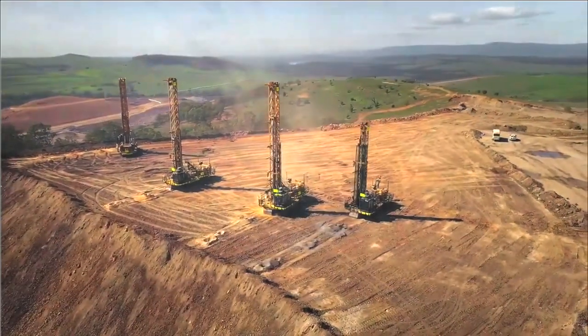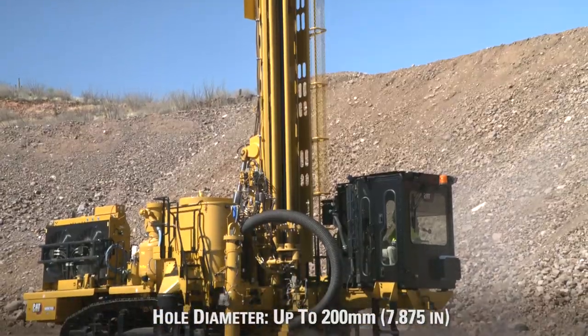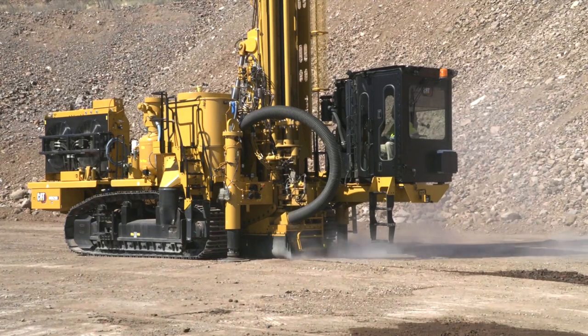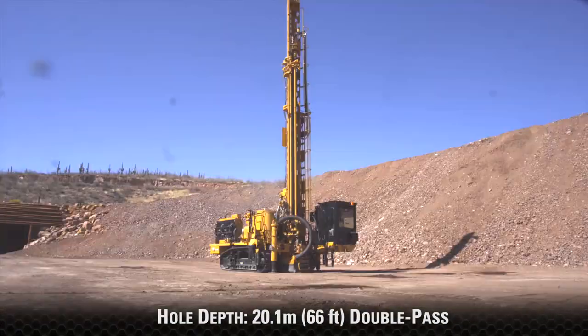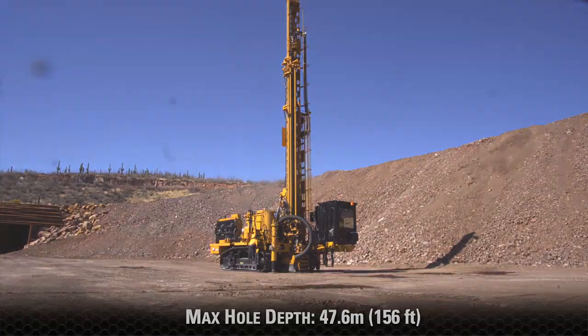The MD6200 is designed for use in quarries and mines that are drilling up to a 7 and 7/8 inch hole diameter. The MD6200 drills down 36 foot single pass or 66 foot double pass, and can drill to a max hole depth of 156 foot with a full rack of drill pipe.